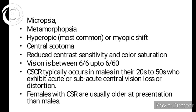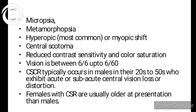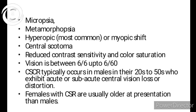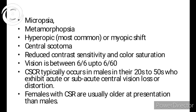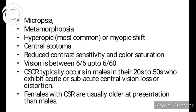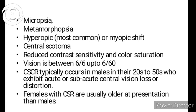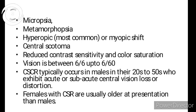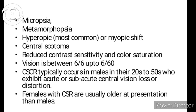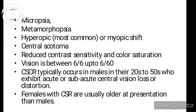Hyperopia occurs because fluid accumulates under the retina causing dome-shaped elevation, so the axial length becomes shortened. However, I have also seen patients with myopia. There is also a central scotoma symptom where patients say there is a black dot in their vision. Additionally, there is reduced contrast sensitivity and color saturation — these are all macular function tests which are reduced. Vision typically ranges between 6/6 up to 6/60.